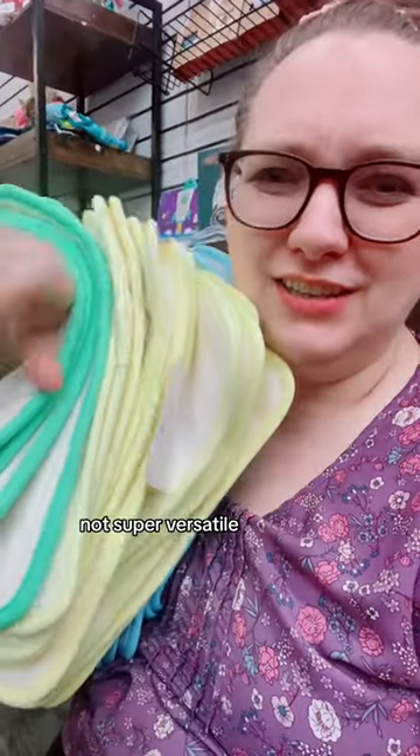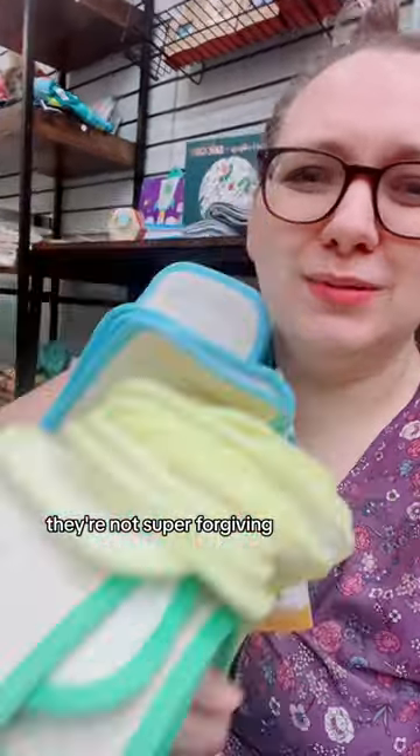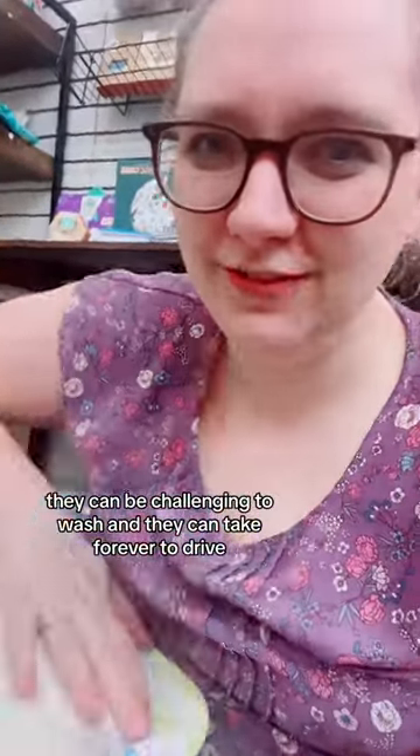They're also not super versatile, they're not super forgiving, they can be challenging to wash, and they can take forever to dry.